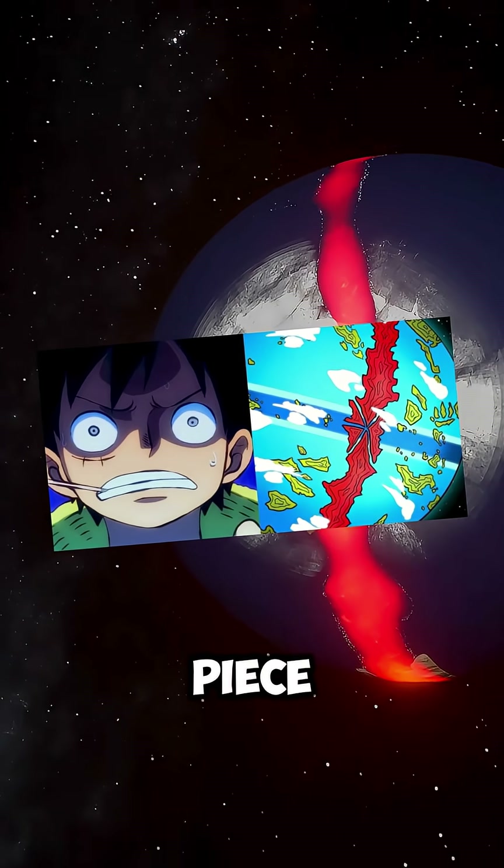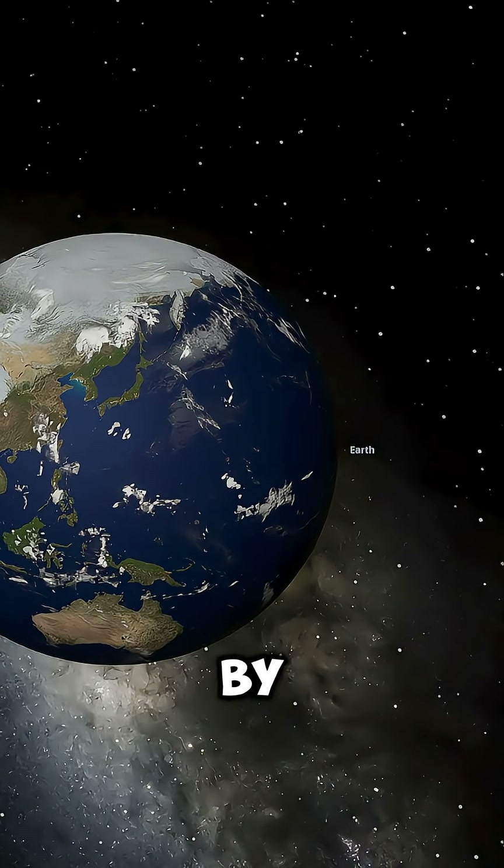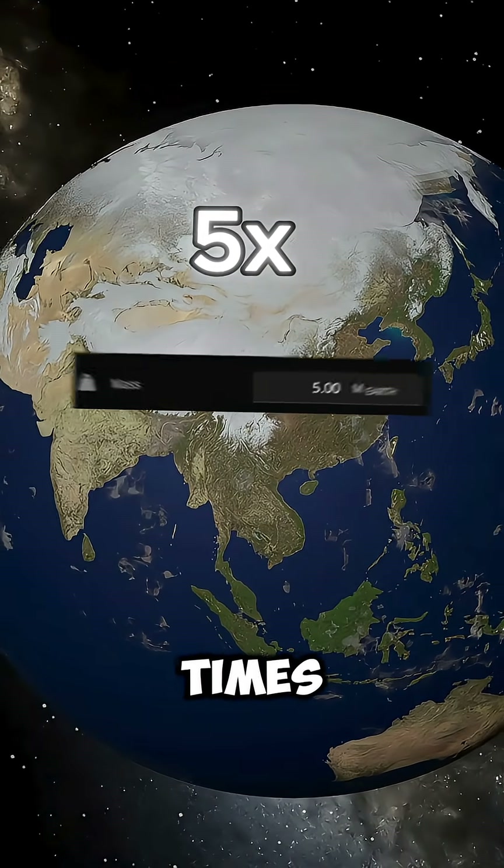Make Earth look like the world of One Piece! Alright, let's do this! The planet in One Piece is much larger than Earth, so let's start by increasing Earth's size to 5 times its normal size.